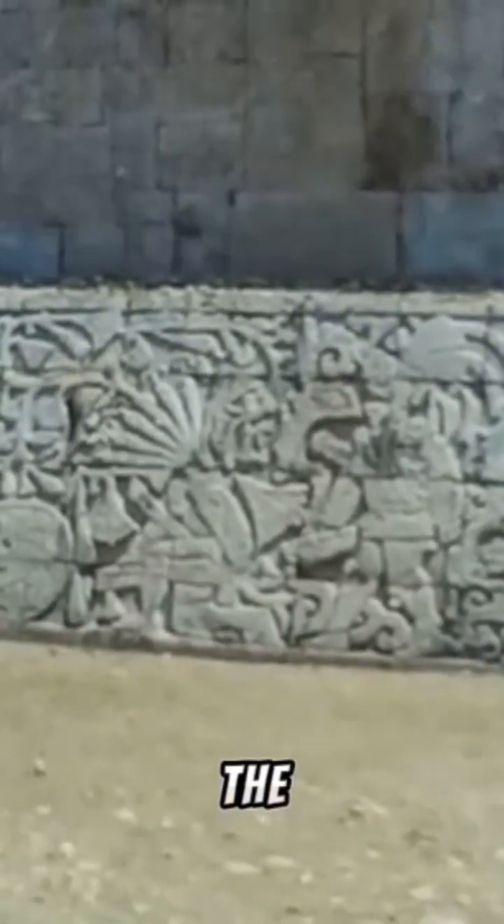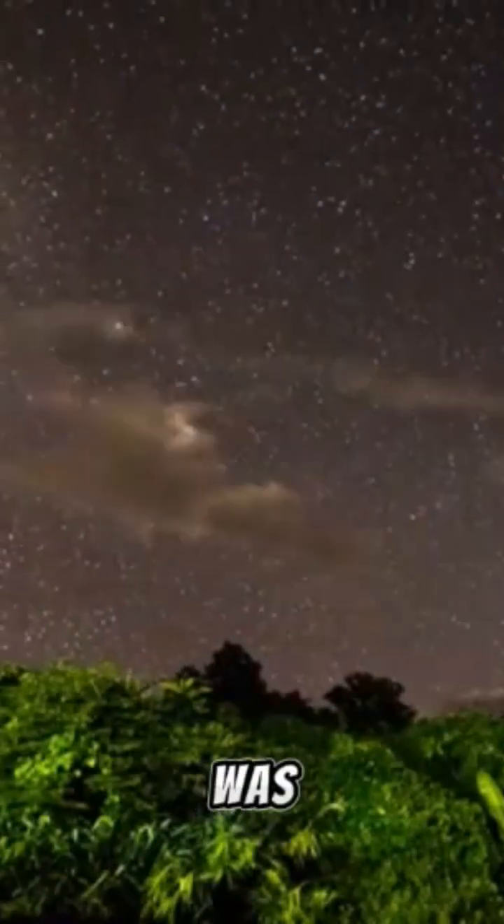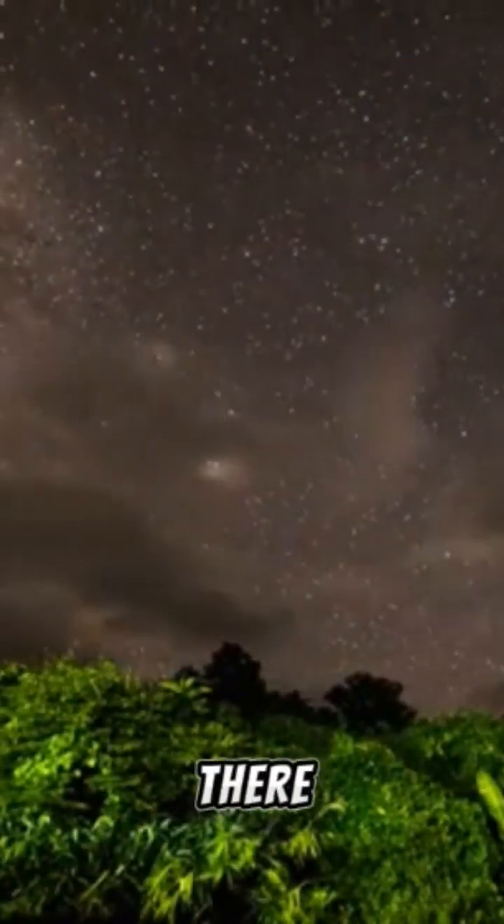They also built star charts. In the stucco art found all over the temples, they used the stars to tell the time of day and predict when it was time to plant crops or when there would be an eclipse.